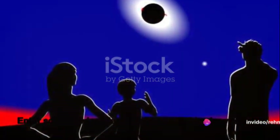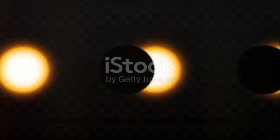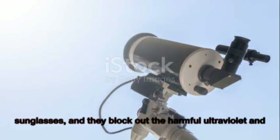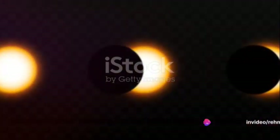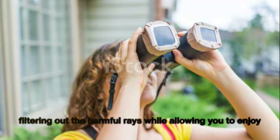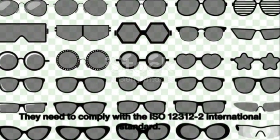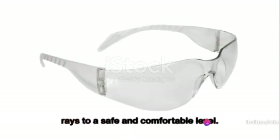So what can you use to safely watch a solar eclipse? Solar viewing glasses — often referred to as eclipse glasses — are specially designed eyewear that allows you to gaze at the Sun without harming your eyes. They're thousands of times darker than regular sunglasses and block out harmful ultraviolet and infrared radiation. Handheld solar viewers function similarly, filtering out harmful rays while letting you enjoy the spectacle. Both must comply with the ISO 12312-2 international standard, which ensures they reduce the Sun's intensity to a safe and comfortable level.